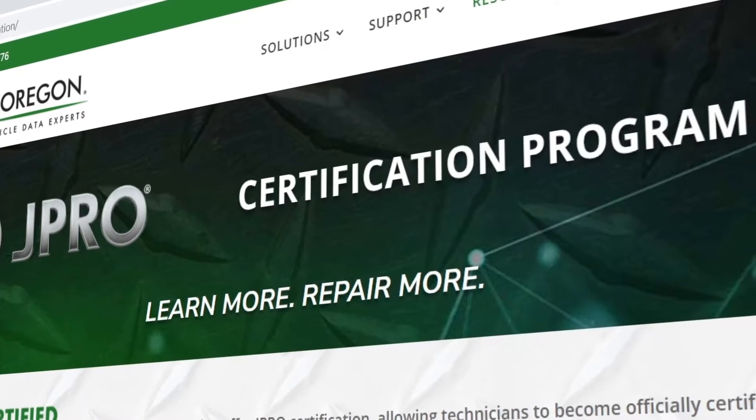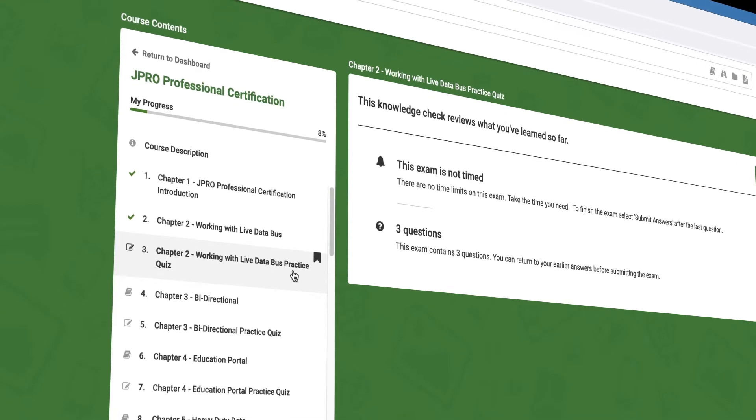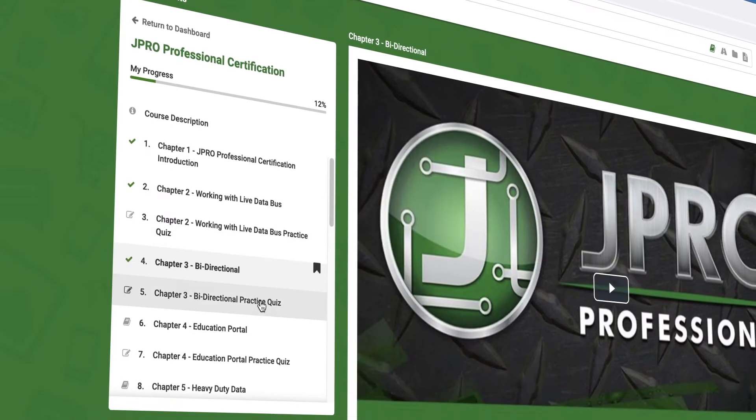One of those resources is the JPRO certification course. The certification course includes 10 modules designed to teach users about various features and tools in JPRO.